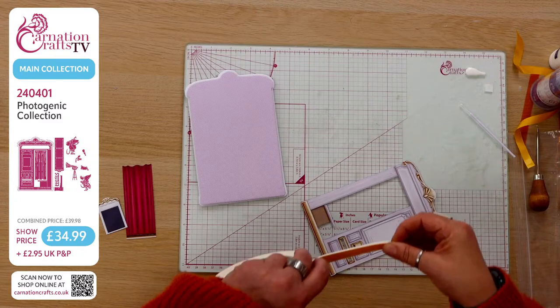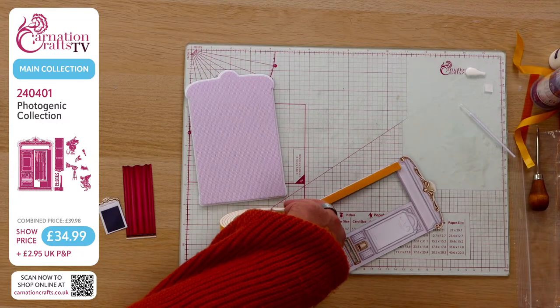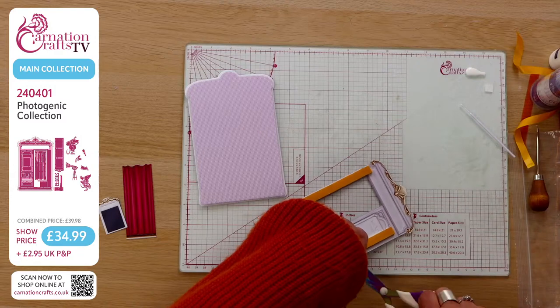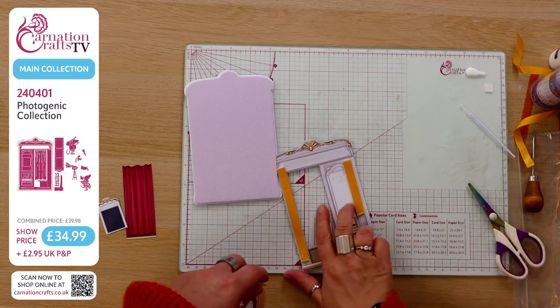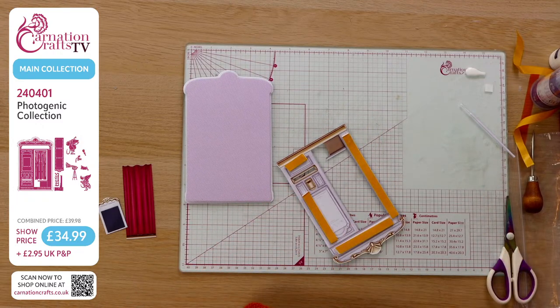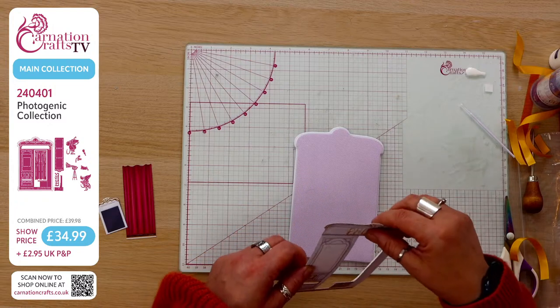I'm using just some three mil foam tape — not going in super high. A little bit down here and across the top of that photo booth. Photogenic — 240401 for those trying to get hold of this because we are fast selling. It's on the Carnation Crafts website, www.carnationcrafts.co.uk. Show price of £34.99. It should be £39.98 if you're buying them separately. Carnation are allowing you today to use your newsletter discount code.